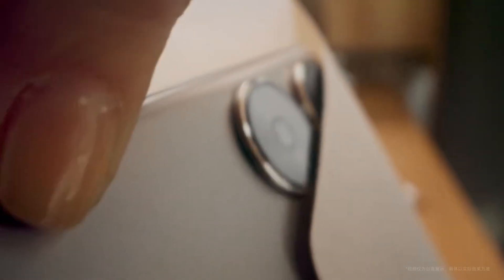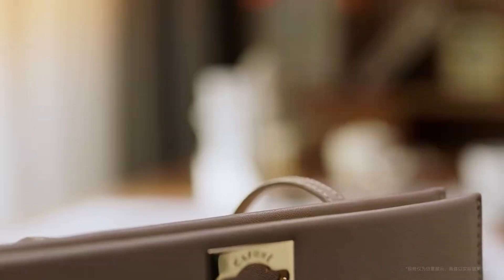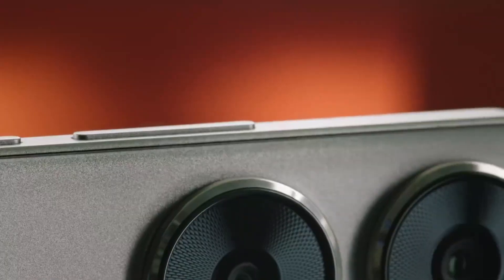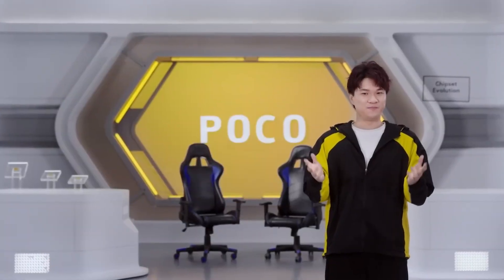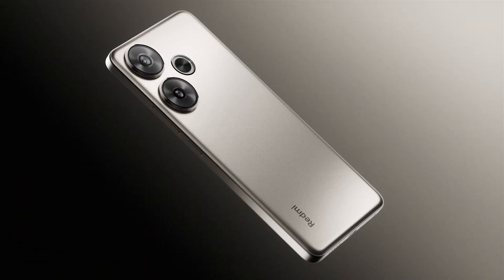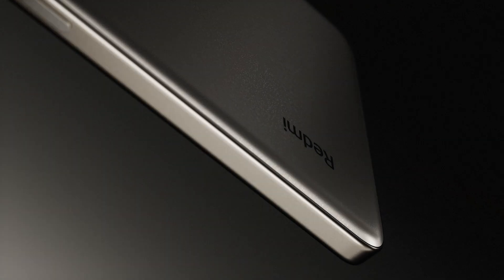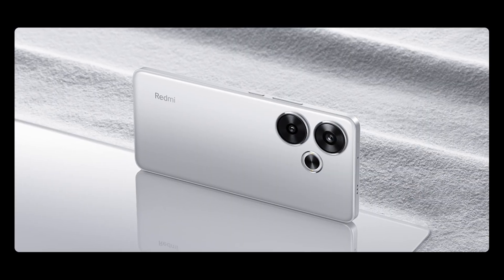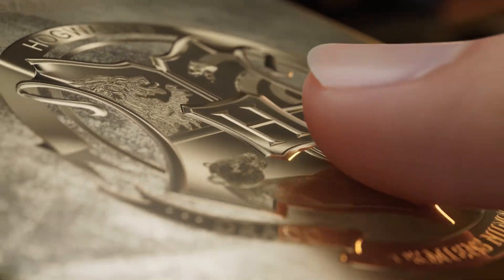In terms of design, the Redmi Turbo 3 weighs 179 grams and has a thickness of 7.8 millimeters. The screen is protected by Gorilla Glass Victus, while the back cover is plastic. At the bottom, there is a USB 2.0 port, a microphone, a nano-SIM slot, and a speaker. The top features a speaker, an infrared port, and a microphone. There is no microSD card slot or 3.5mm jack. On the right side, there are power and volume buttons. There are four color options: white, titanium, green, and black. Additionally, a special Harry Potter edition comes with a unique design and packaging.